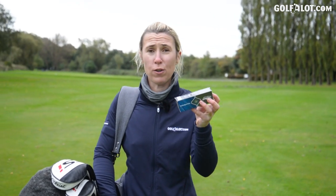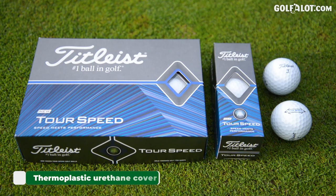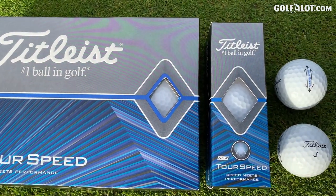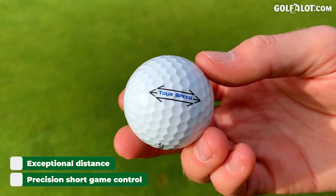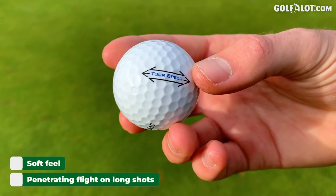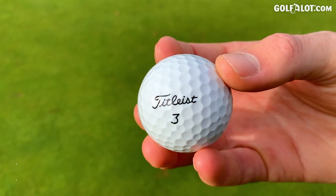Now let's talk technology. I'm just going to read the back of the box for you. The new Titleist Tour Speed is a three-piece thermoplastic urethane covered golf ball designed to deliver consistent, category-leading performance proven through extensive testing with amateurs. Tour Speed provides the unique combination of exceptional distance in the long game and precision short game scoring control. Tour Speed player benefits: exceptional distance, penetrating flight on long game shots, precision scoring control, and soft feel. That's a lot of technology and a lot of promises.